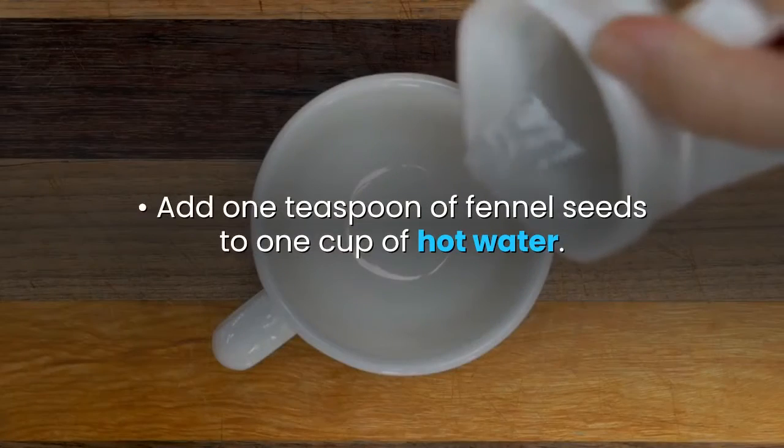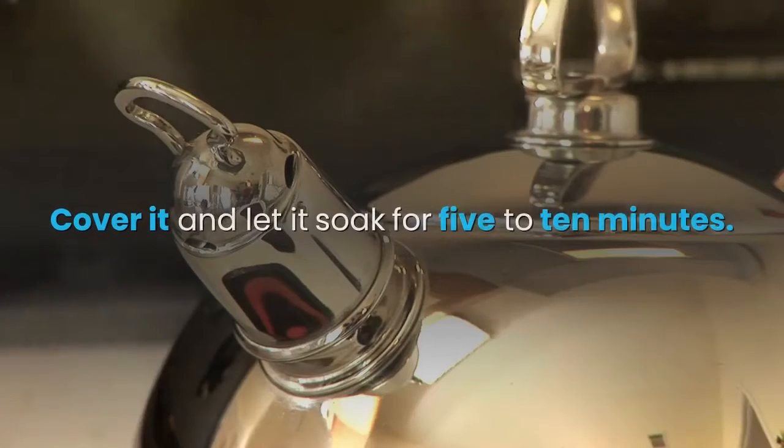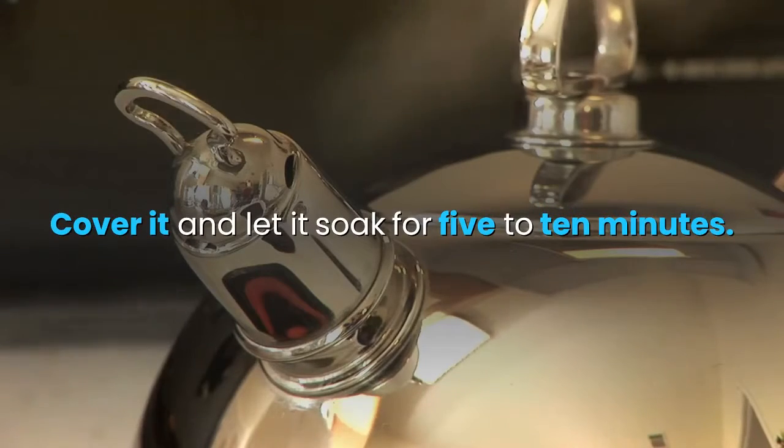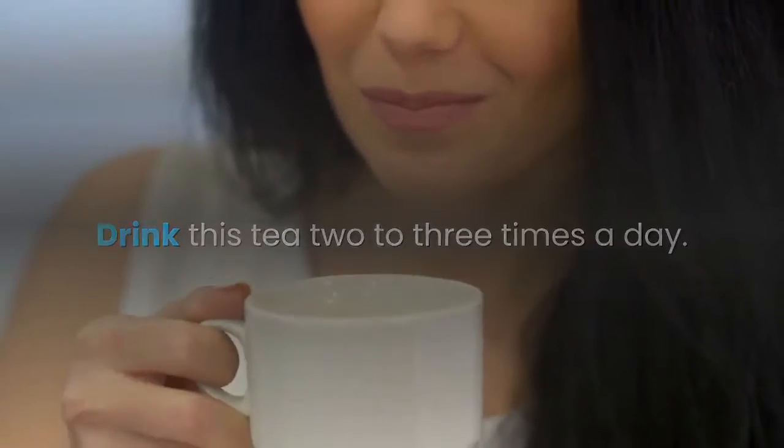To use fennel seeds, chew on a few fennel seeds after eating a big meal. Or add one teaspoon of fennel seeds to one cup of hot water, cover it, and let it soak for five to ten minutes, then strain it. Drink this tea two to three times a day.